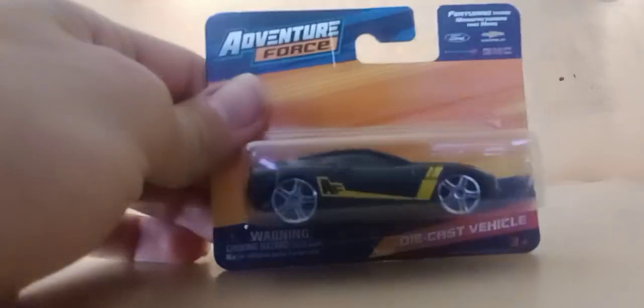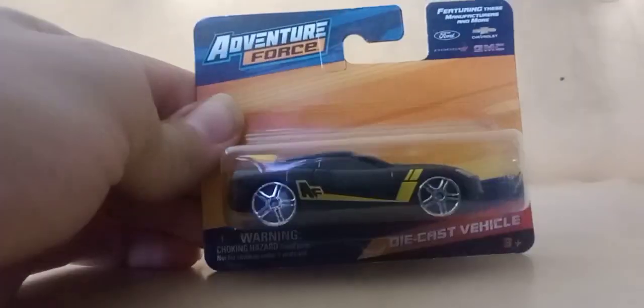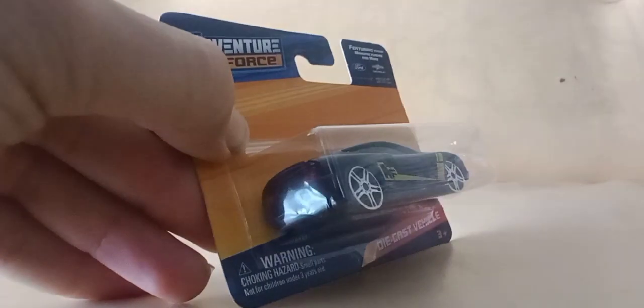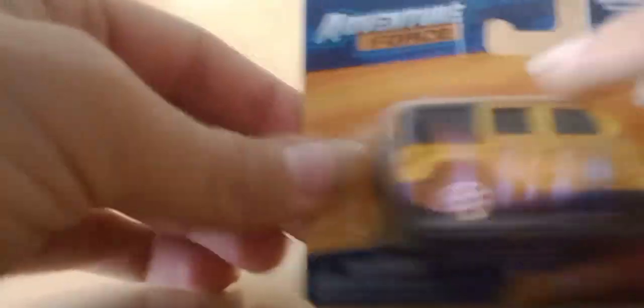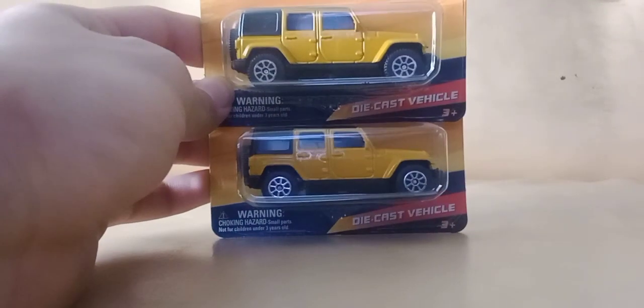I forgot what this car is called — I think it's called an RV, maybe an RV 500. This is the Adventure Force exclusive color; you can only find this one at Walmart. So if you get Maisto's at Five Below or you live in a different country, I don't even know if you can get this car. I'm looking for a bunch of these too — I want a bunch of them. Those I just showed you are also for customizing.